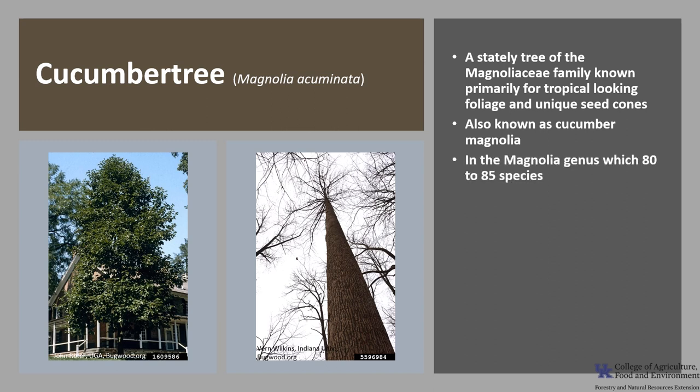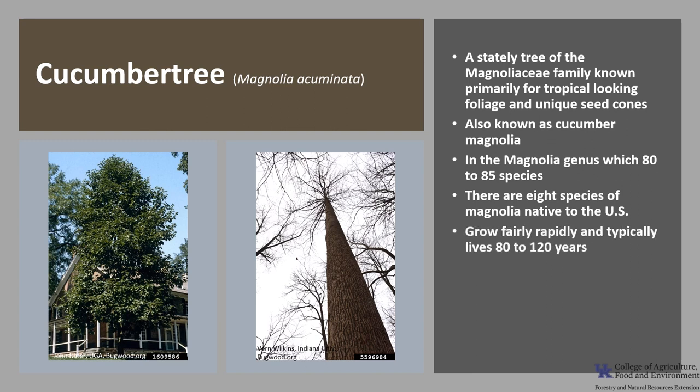Cucumber Tree is in the Magnolia genus, which numbers about 80 to 85 species scattered throughout southern and eastern Asia, Mexico to Venezuela, and the eastern United States. There are eight species of Magnolia native to the United States, but only two are important timber trees.